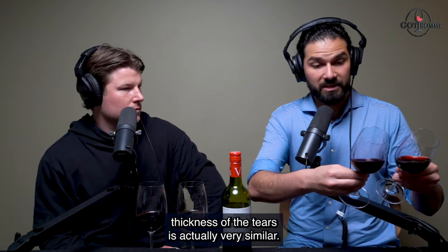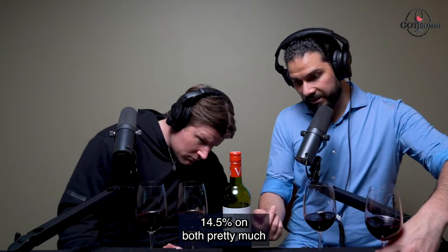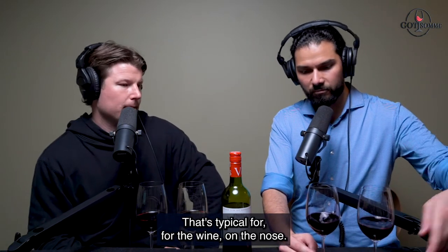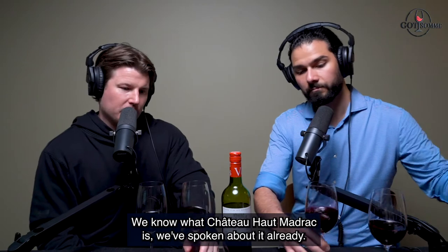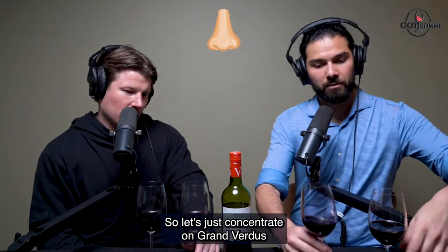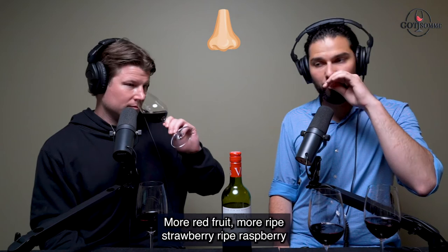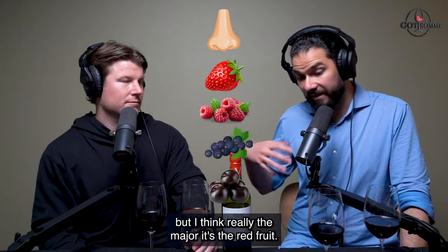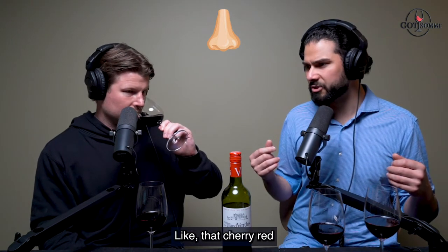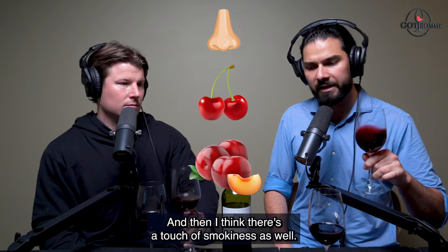In terms of thickness of the tears they're actually very similar - probably 14 to 14.5% alcohol on both. On the nose: the Grand Verduce seems a little bit wider open from the get-go - more red fruit, more ripe strawberry, ripe raspberry, a touch of blackcurrant and black plum, but really the major character is the red fruit - cherry, red cherry, very ripe red cherry, red plum, a lot of plum.